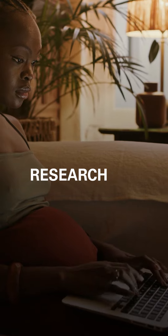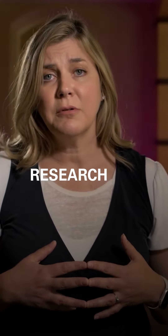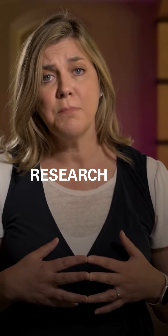Research. When you're building your birth plan, talk with your friends, talk with sisters, talk with grandmothers, aunts, and talk with your midwife.